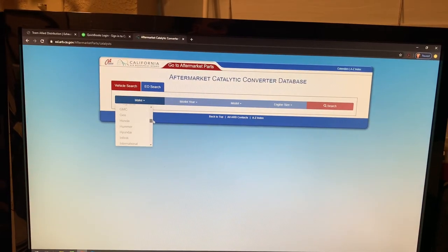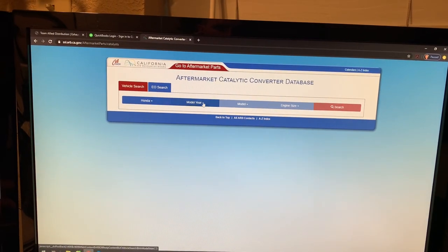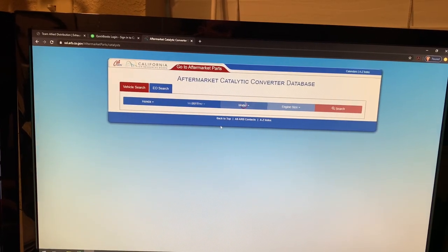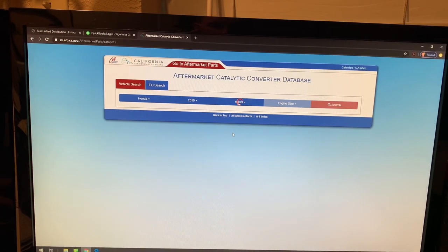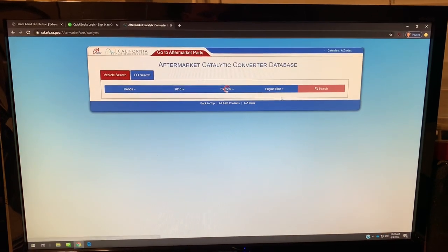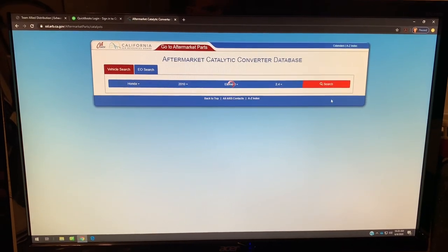So you just use the drop-down menu — I'm going to go to Honda. The Element that I just showed you underneath is a 2010, so we're going to select 2010. And then of course we go down here, select Element. Engine size of 2.4-liter four-cylinder. And then we click search.